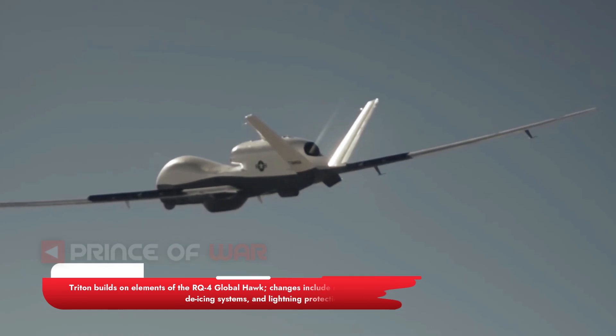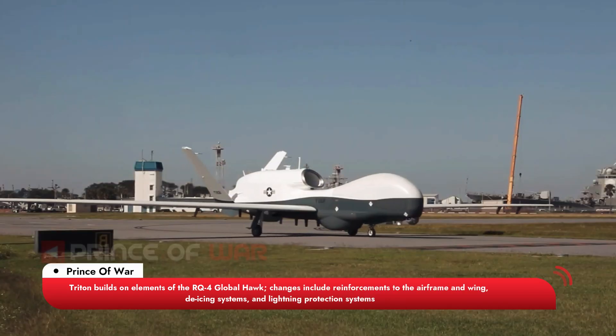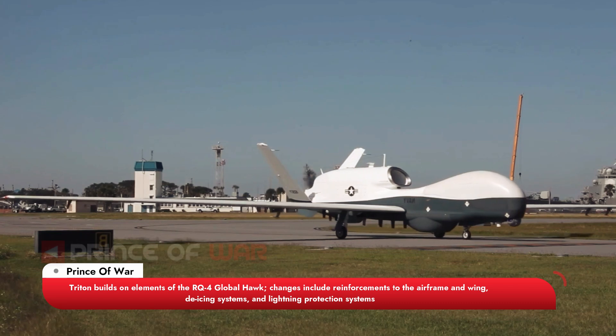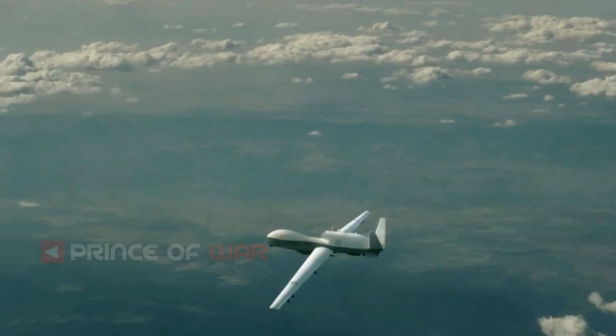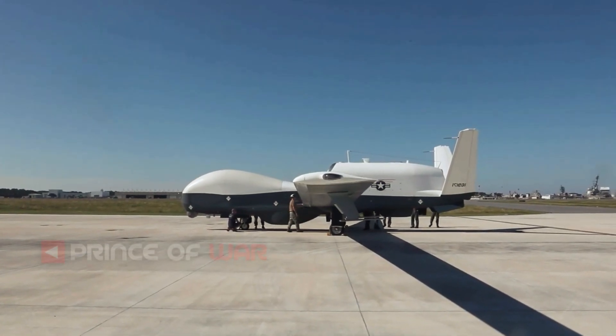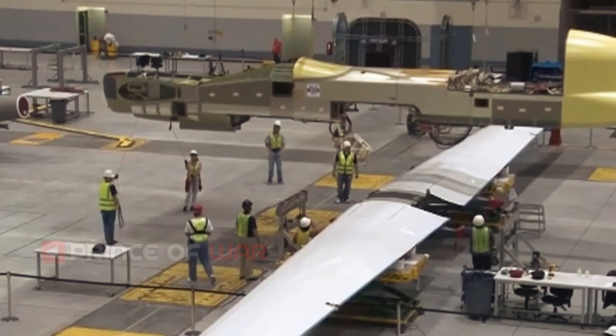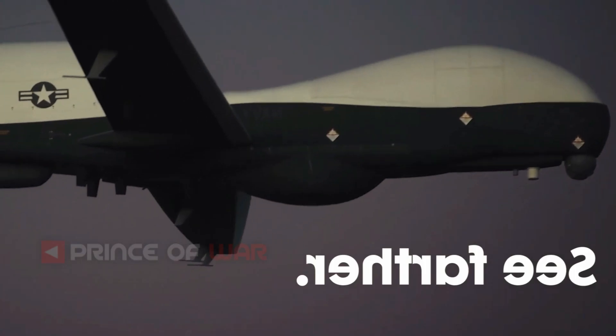Triton builds on elements of the RQ-4 Global Hawk. Changes include reinforcements to the airframe and wing, de-icing systems, and lightning protection systems. These allow the aircraft to descend through cloud layers to gain a closer view of ships and other targets at sea. The sensor suites help track ships by gathering their speed, location, and classification.